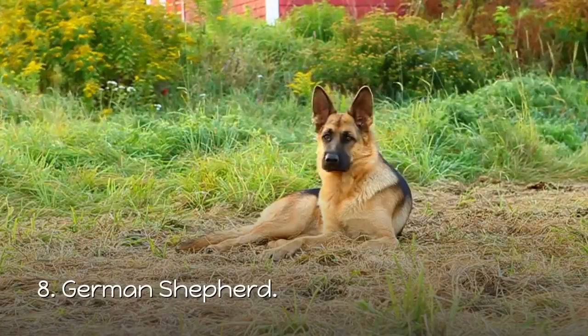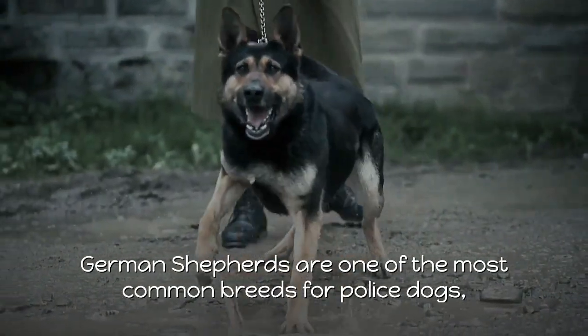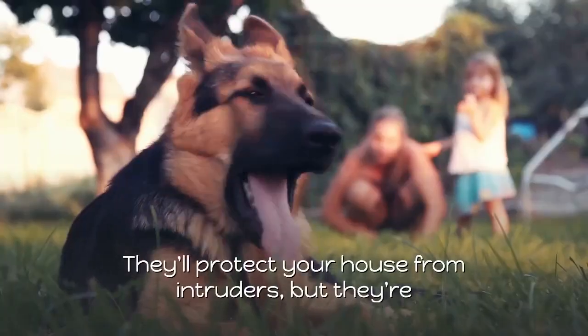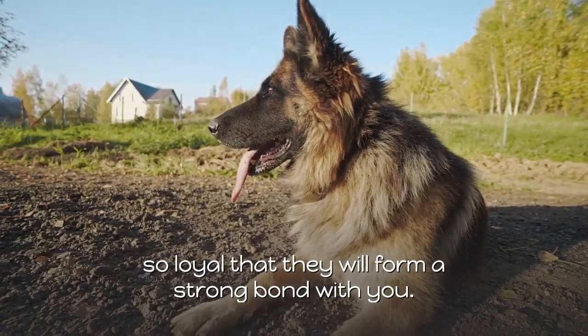8. German Shepherd. German Shepherds are one of the most common breeds for police dogs, but they're just as common as pets. They'll protect your house from intruders, but they're so loyal that they will form a strong bond with you.